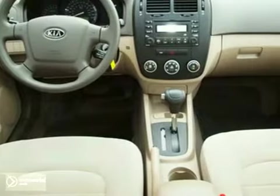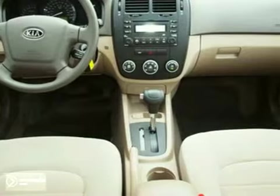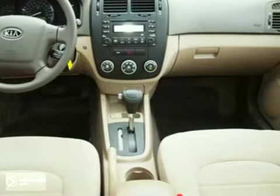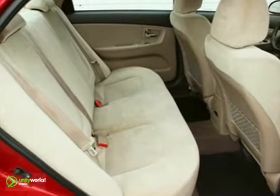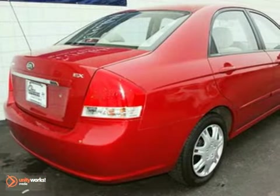The critically acclaimed Spectra sedan gives you lots of bang for your buck, with so many standard features at a price that can't be beat. Economy, performance, and comfort — the hallmarks of the Kia Spectra.